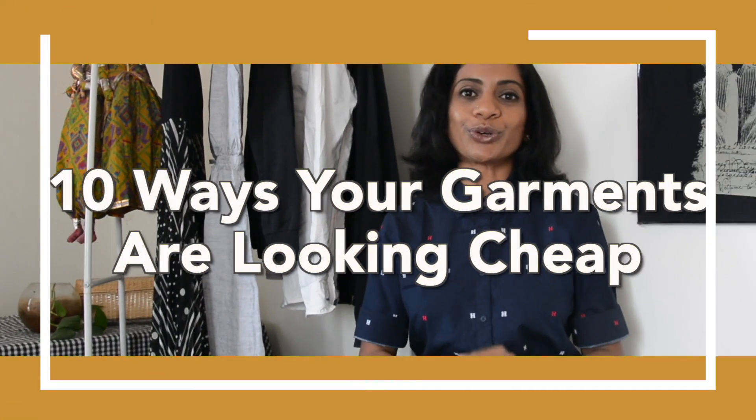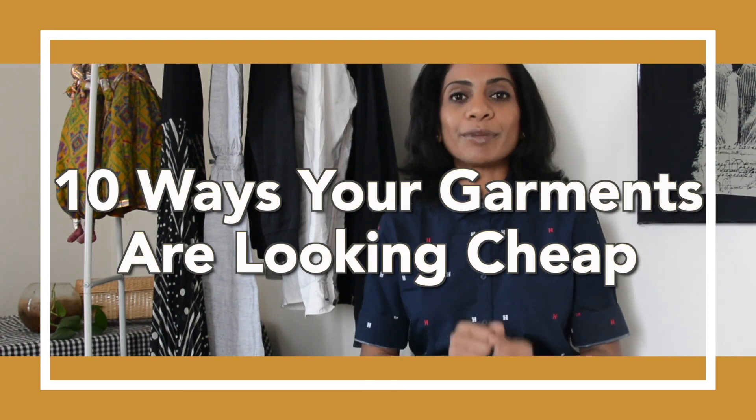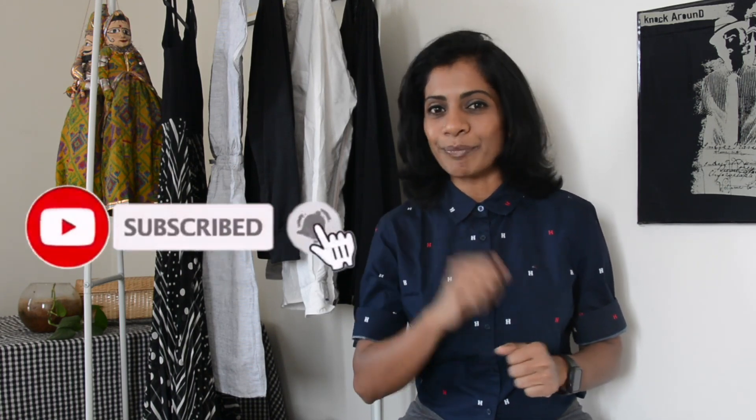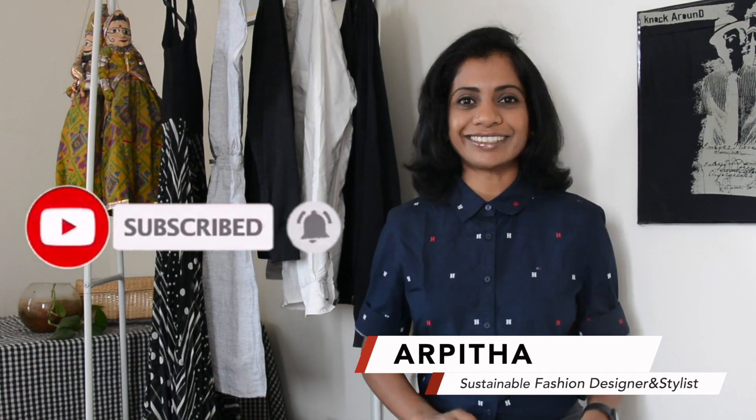Hello everyone, today I'm back with another exciting video. I'm going to show you 10 ways your garments are looking cheap. Don't worry, I will show you what needs to be avoided. Consider subscribing and hit the bell. I have written down those points so that I won't miss any. First one is shiny metallic buttons.